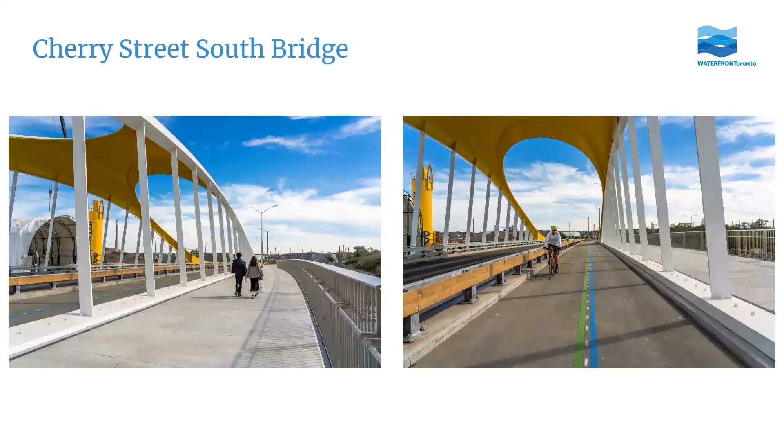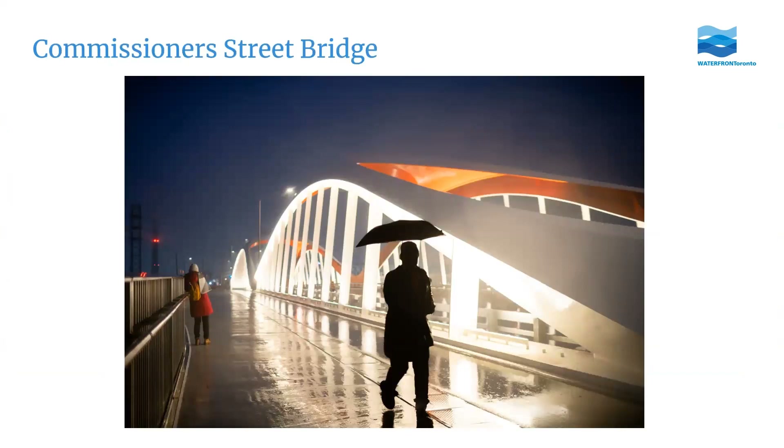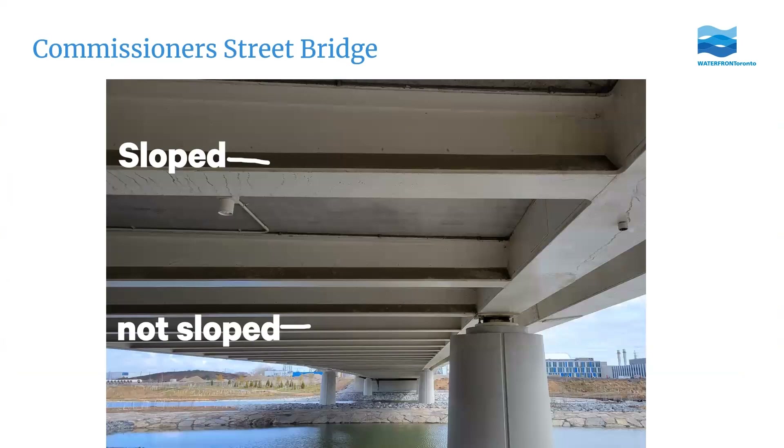The other Cherry Street bridge is the yellow one further south — the first one we opened in 2022 — with lots of dedicated space for pedestrians and cyclists as well as roadway for vehicles. The Commissioner Street bridge is the longest we built, with two arches. Now that it's open you can visit and get a really great view over the new river valley. My favorite detail is underneath it: most of the support beams are standard I-beams, but in some sections the join is sloped to discourage birds from nesting above our recreational trails.